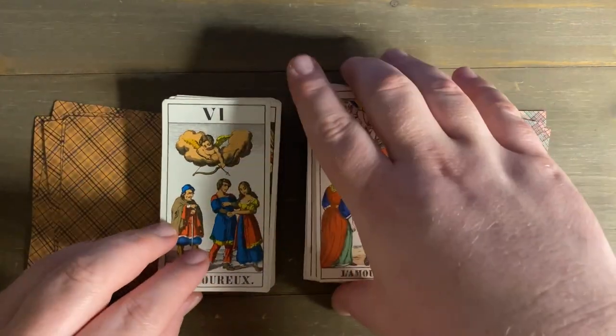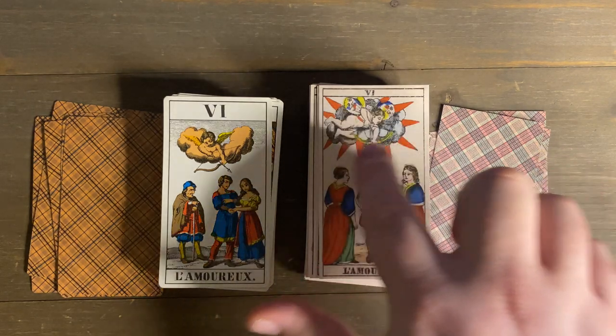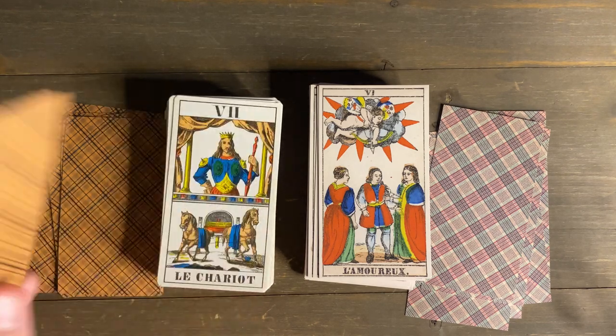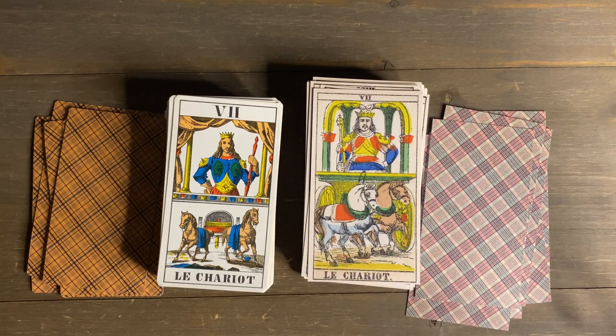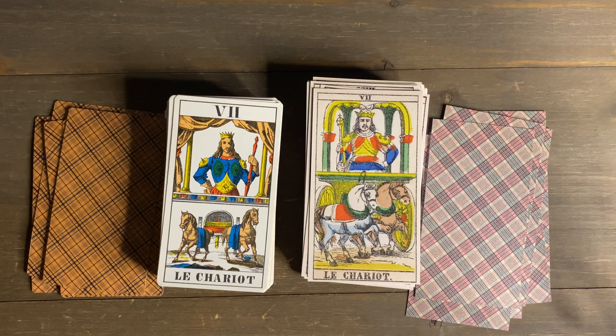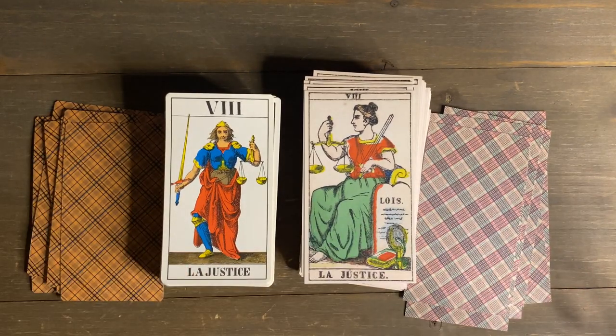The Lovers card is beautiful — the colors and shadow-type engraving lines look phenomenal. You can see the influence of these cards; I don't know if the JJ Swiss and the Epinal share a common ancestor. The Chariot is somewhat similar between the two, with a similar crown and posture, but the Epinal is more classic Tarot de Marseille with the face shoulder pads. That horse is really impressive for woodblocks.